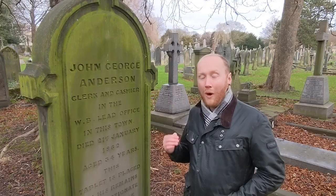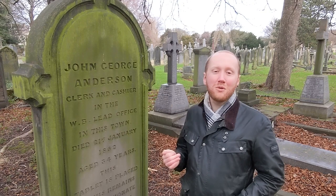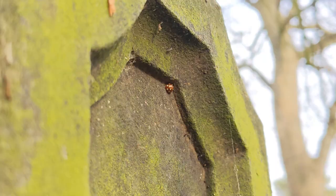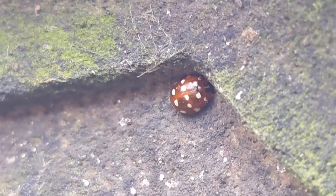When looking for ladybirds in winter it is important to look closely and examine the small cracks and overhangs you would otherwise usually ignore. Older gravestones such as this with their ornate designs and beautiful arches offer the perfect opportunity to do just this. And right here we have our first ladybird of the day, the lovely cream spot ladybird. One of our most beautiful native species with a delightful pink base colour topped with white spots.